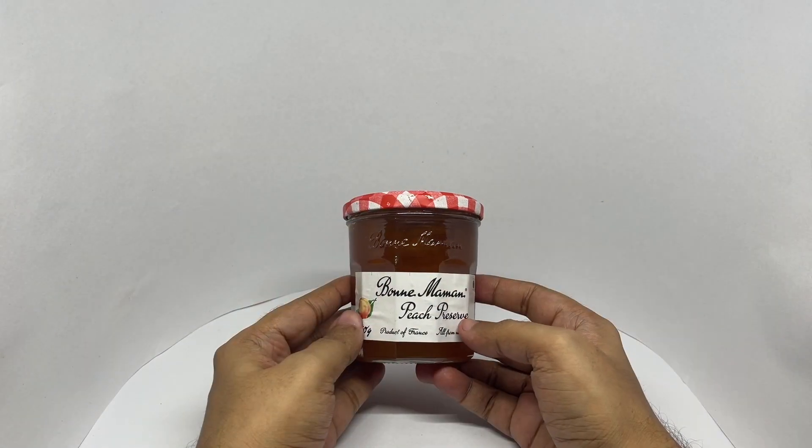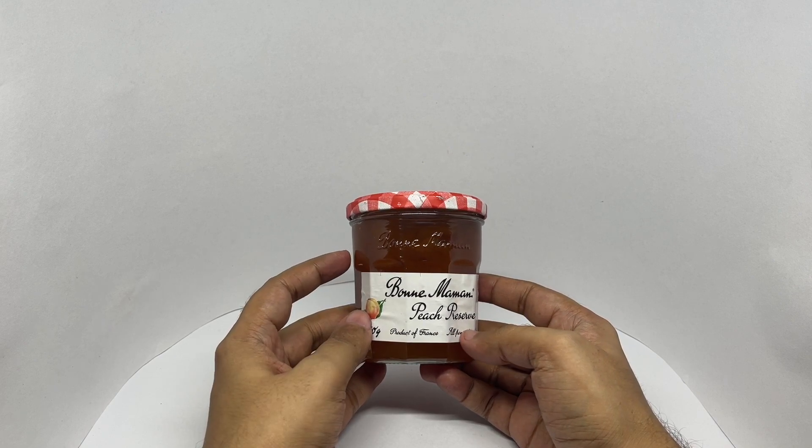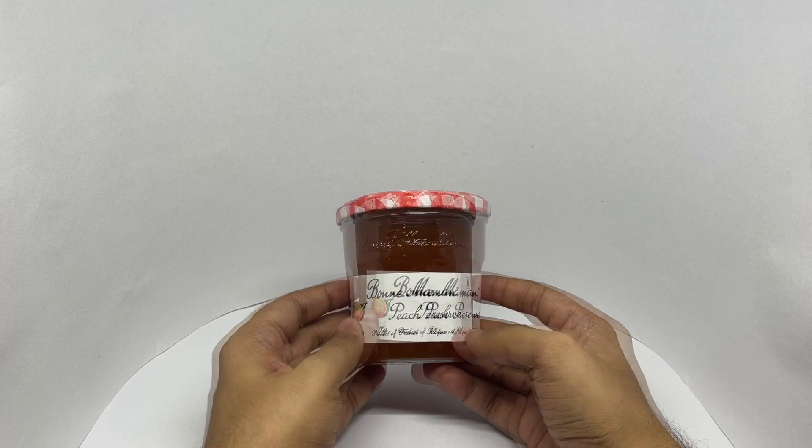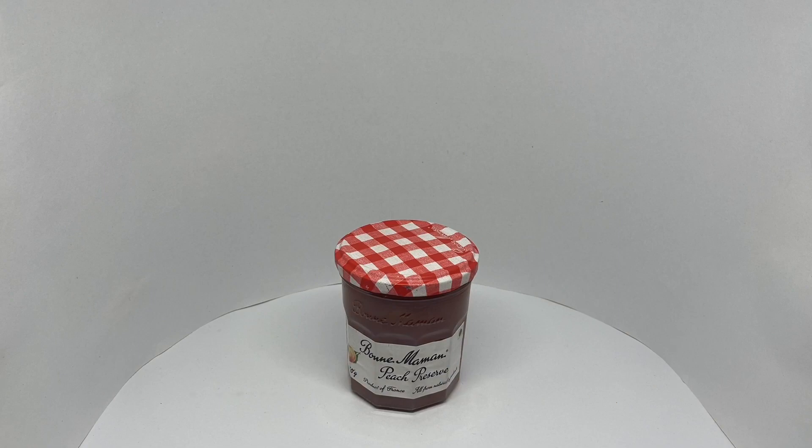That's all peachy and tasty — quite sweet too. You get tiny bits of peach in there, quite a peachy flavor overall. Quite nice, check it out.